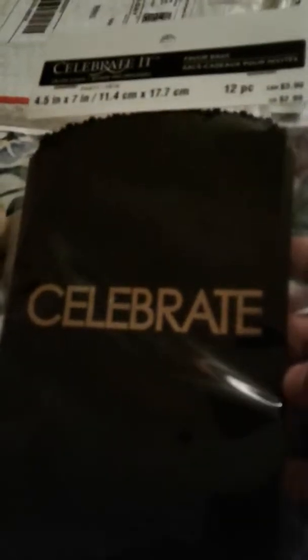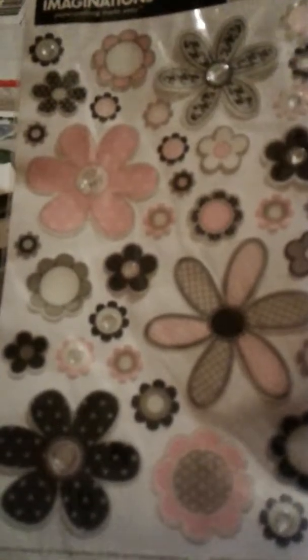This was one of those items I wasn't sure what to do with — it was from Tuesday Morning for $1.99. It's Studio Calico mistables but in the shape of an elongated hexagon. I'm not quite sure what to do with these. These are from Michael's Celebrated line — 12 in black with gold — maybe for my son's birthday party. There are also stickers, even though I have a boy, from Creative Imagination: flower stickers.